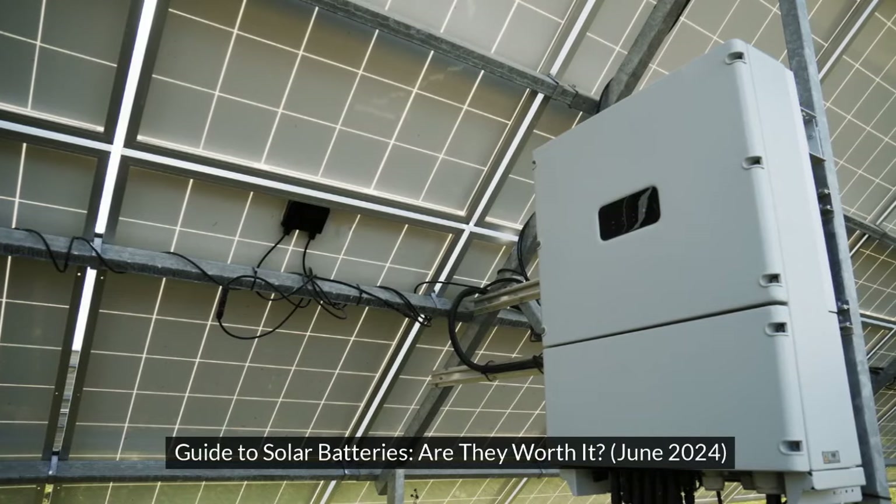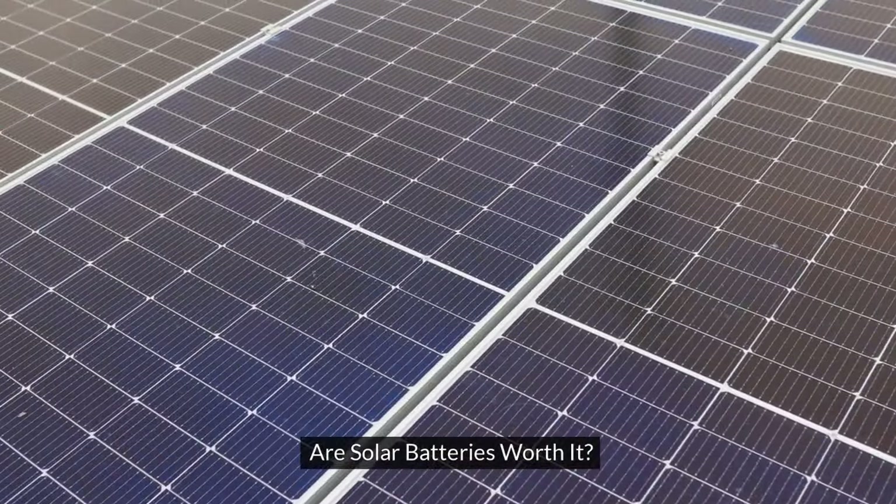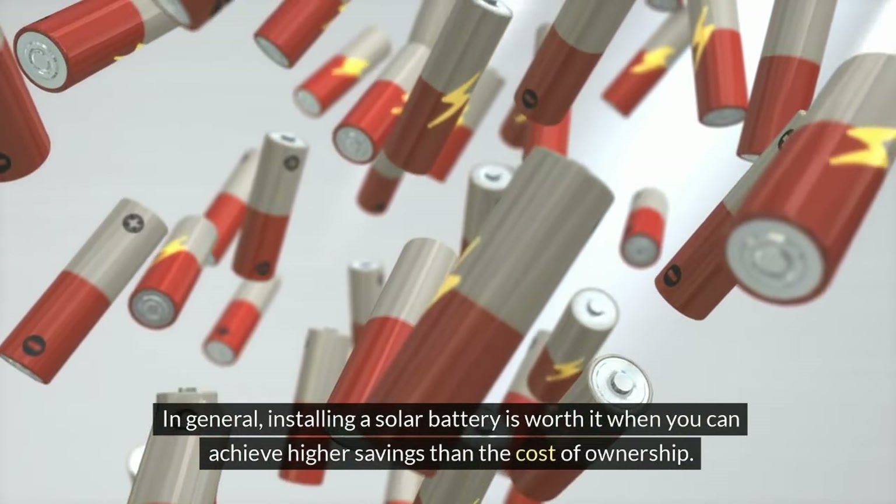Guide to Solar Batteries: Are They Worth It? In general, installing a solar battery is worth it when you can achieve higher savings than the cost of ownership.